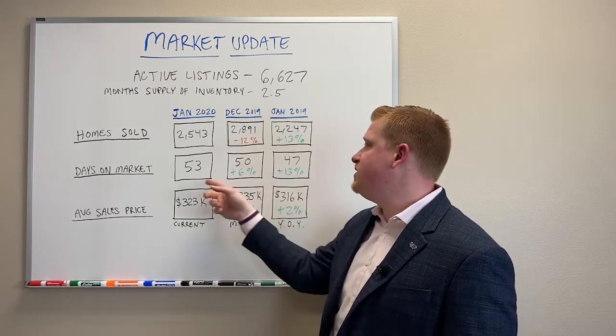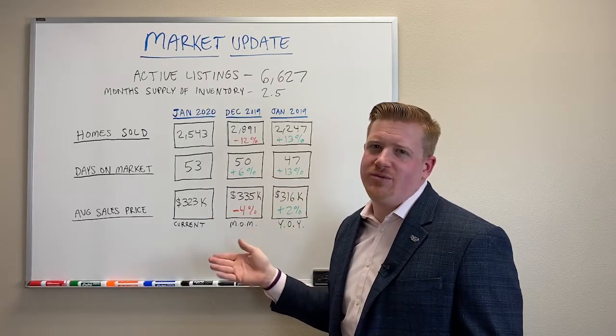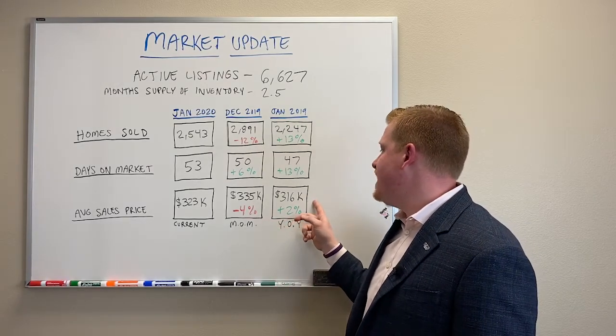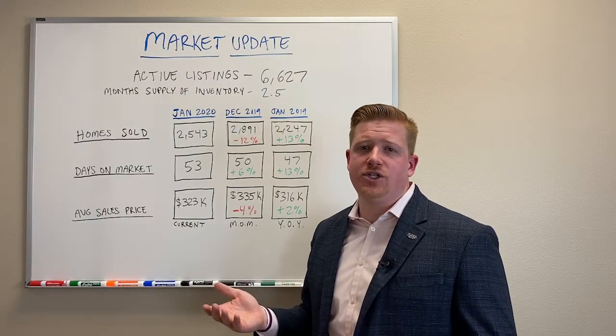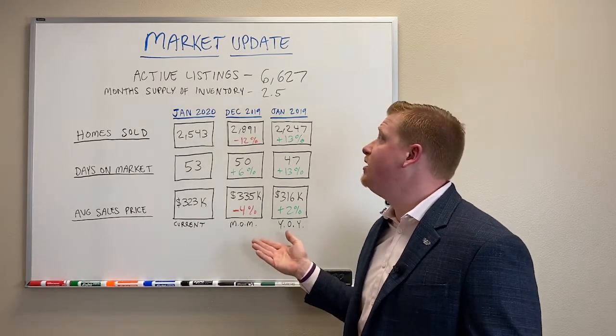If you look, from 47 to 53 days — although it's 13%, it's only six more days. Are we going to complain about six more days? Real estate's doing great. Average sales price from last January is up 2%. If you watch the market update we did for last year, the entire marketplace last year was up almost 5%. So still a great number to look at.